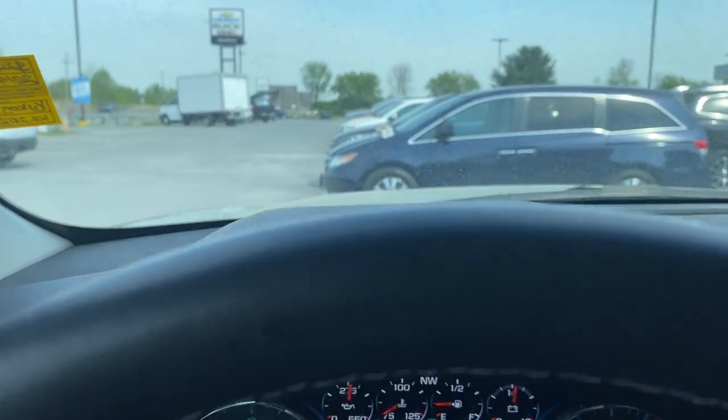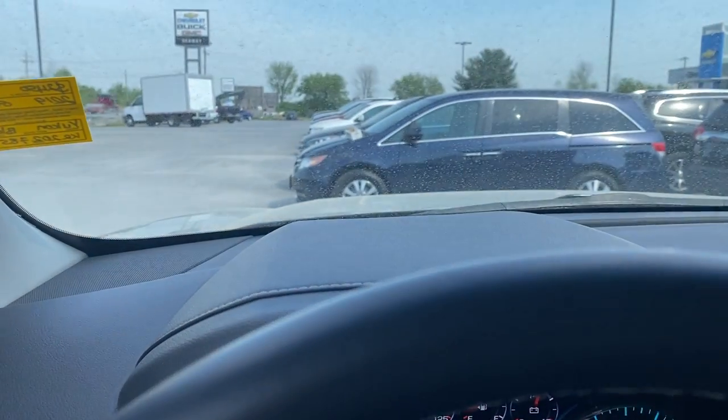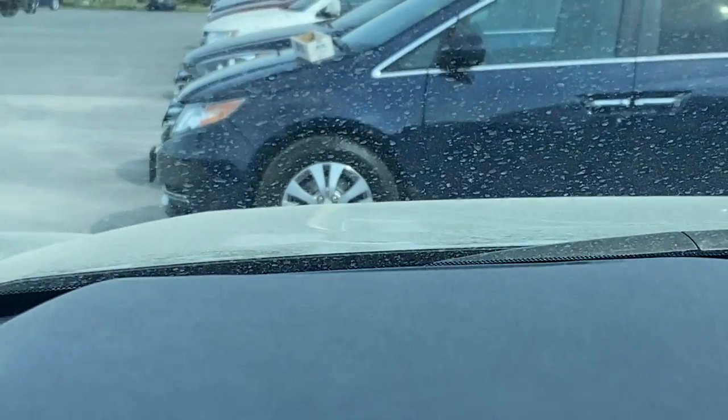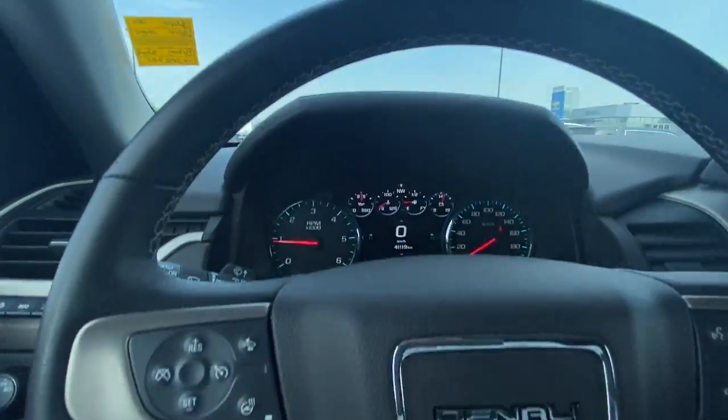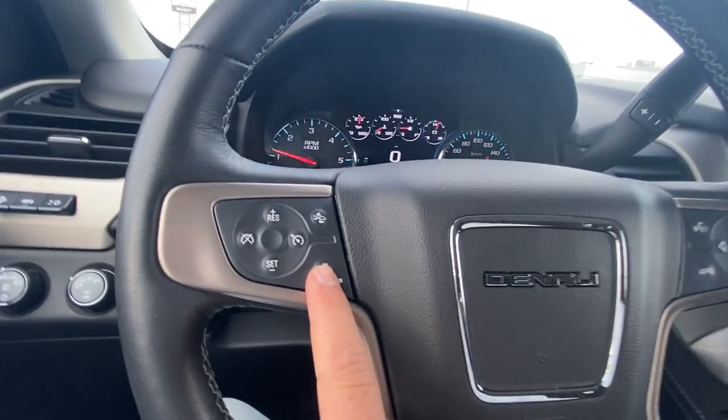It might be hard to see, but there is a heads-up display on this vehicle. There you go — you can probably see it there. And there is also a heated steering wheel function on the vehicle.